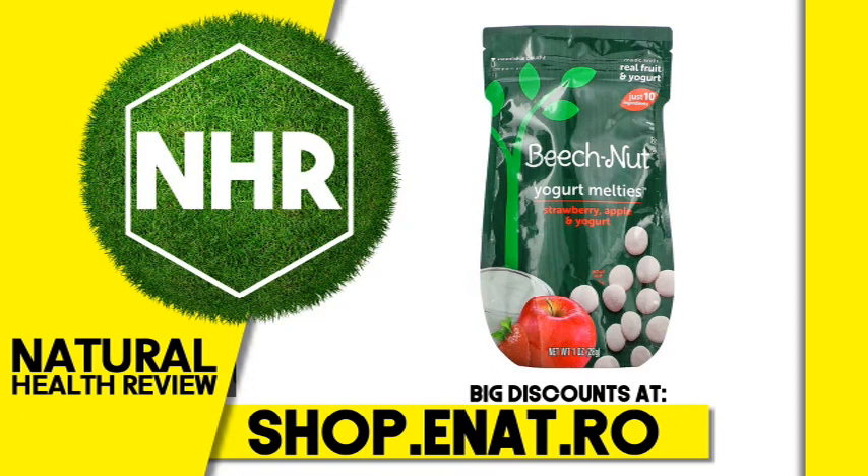Beech-Nut Yogurt Melties, 8 plus months, strawberry, apple, and yogurt. 1 ounce, 28 grams.